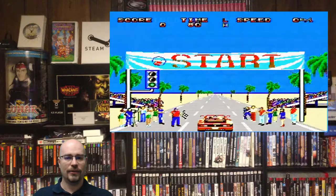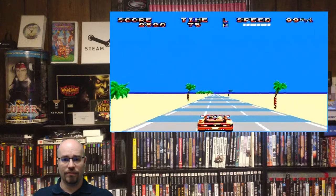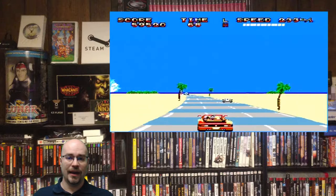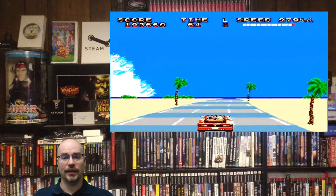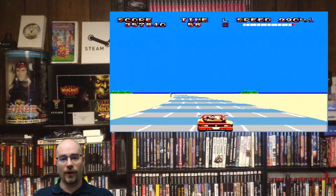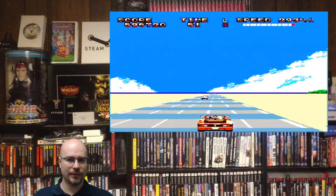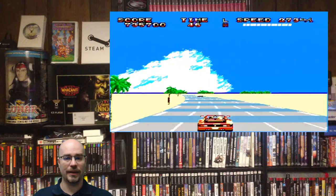Next up we have OutRun, released by Sega in 1986. I loved OutRun — I loved it in the arcades, and I actually had it on the Genesis before I had it on the Master System. I knew I wanted it just because it's OutRun. It's a really good series; I loved the whole series from the Master System in the arcade all the way up to the original Xbox. It's just a really great game. I think OutRun might be getting a little bit on the pricey side now, but if you can find it for cheap, it's definitely something to pick up for the Master System.